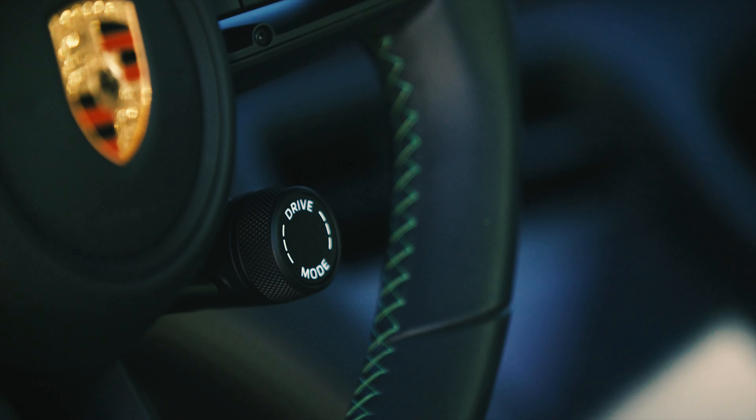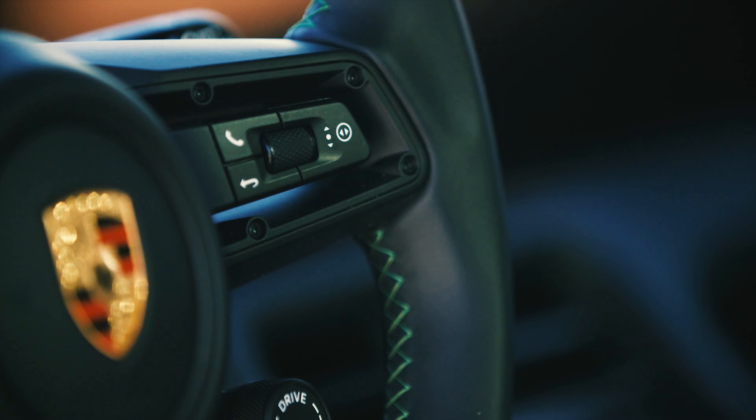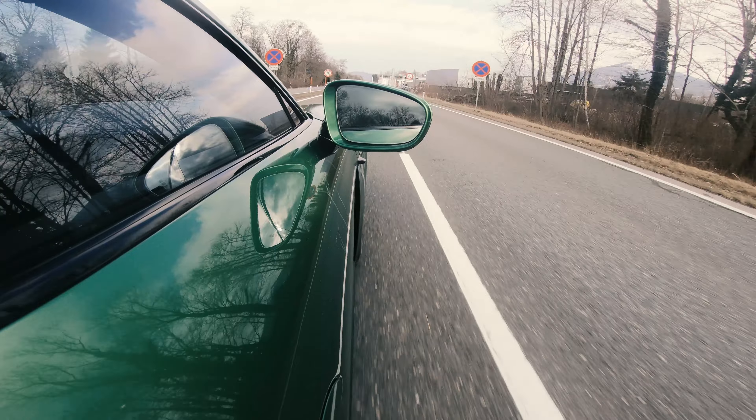What's really fantastic about the Taycan is its incredibly wide spread of character. Every time I get in, I'm amazed at how enormously comfortable it can be. Then you turn the dial to Sport or Sport Plus and everything tenses up — and then you also notice the advantage of this car having two gears: you can feel it shifting.